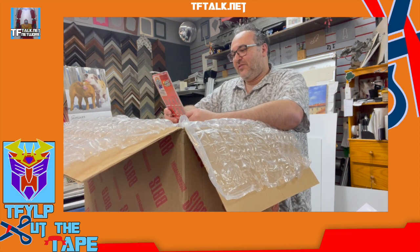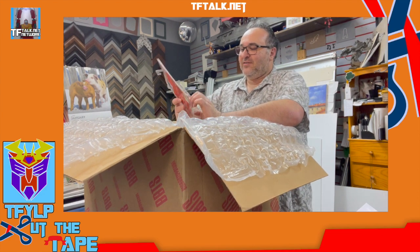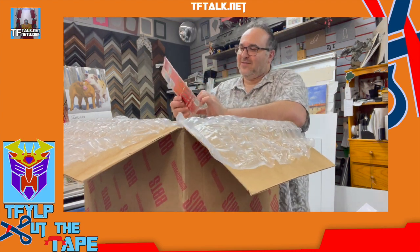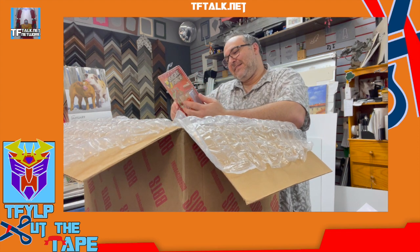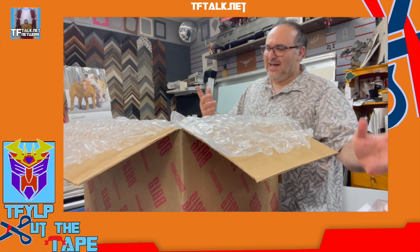Eagle Force — they're three and three quarter inch guys. This one is a Micronaut. It's based off a Micronaut, that's why I got it. I don't collect the new Eagle Force, but this one's a Micronaut — I gotta have it.